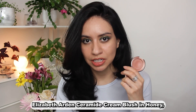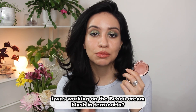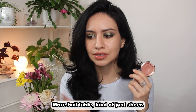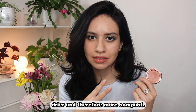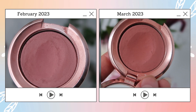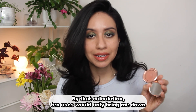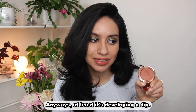The Elizabeth Arden Ceramide Cream Blush in Honey — remember last year I was working on the Becca cream blush in terracotta? That was a much looser, more buildable, sheerer formula. This one is firmer, drier, and more compact — think of it like a hard-pressed eyeshadow versus one with a lot of kickback. I used this 15 times and it only went down 0.1 grams, meaning 10 uses equals about 0.066 grams.